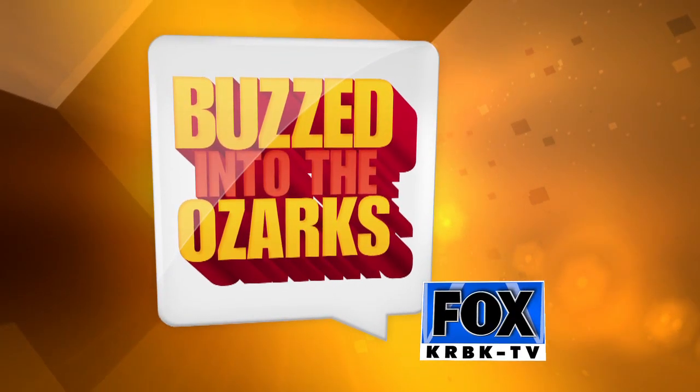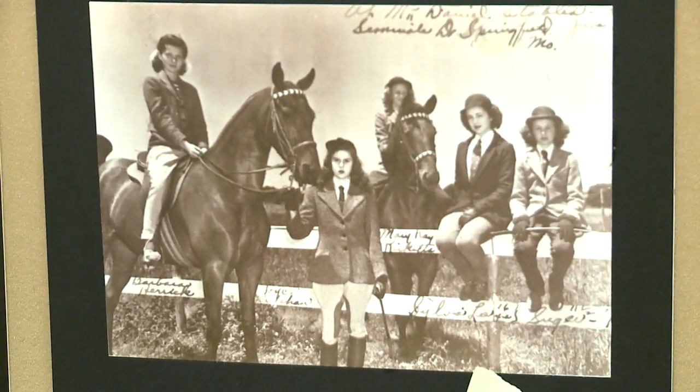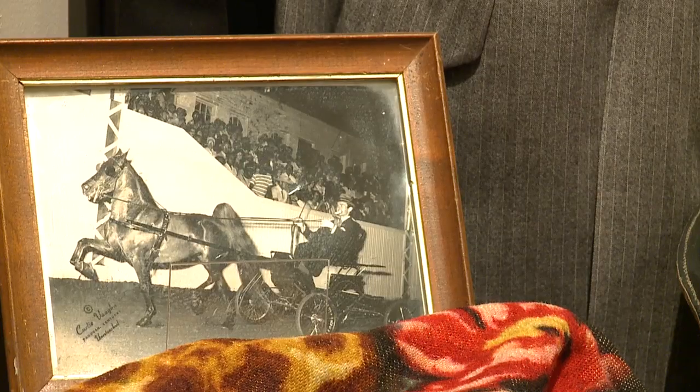Get buzzed into the Ozarks with Tricia. Love all things horses? Then come check out Horsing Around at the History Museum. This is the Horsing Around from Race Horses to Show Horses, the Horse Industry in Springfield and Greene County exhibit.